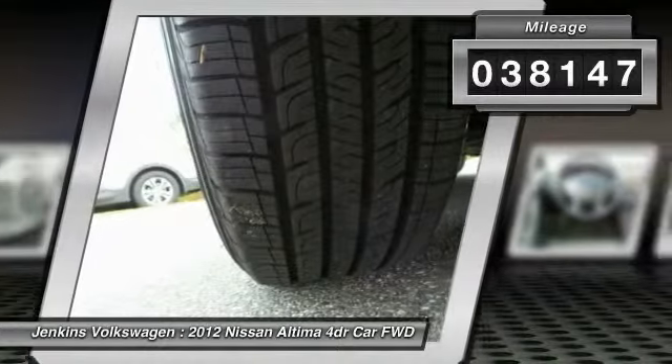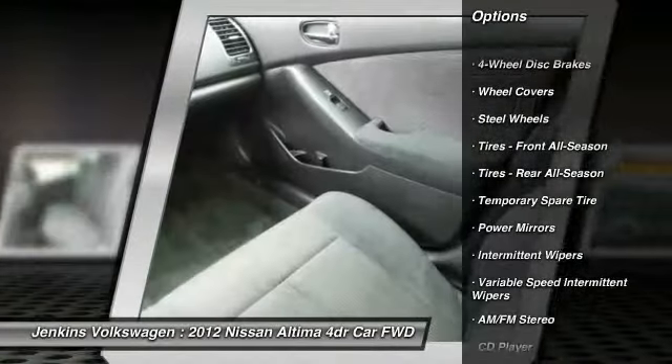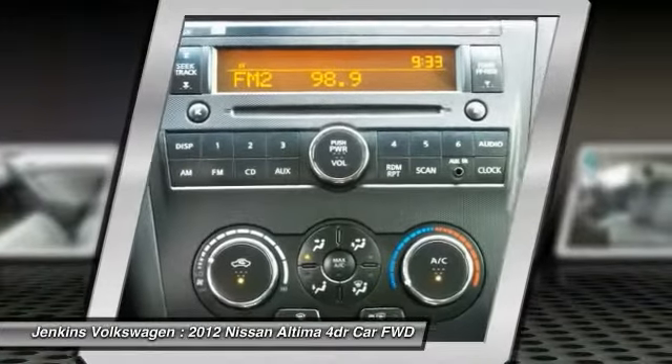Here are some of this vehicle's great options: stability control, keyless entry, anti-lock braking system, traction control, driver airbag, power steering, adjustable steering wheel, cruise control, four-wheel disc brakes, keyless start.